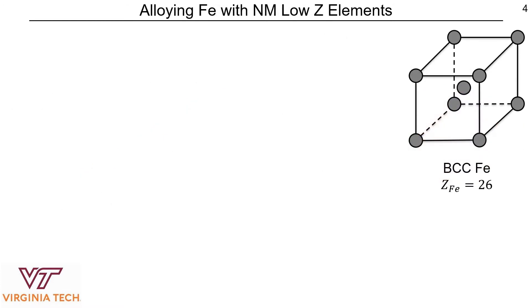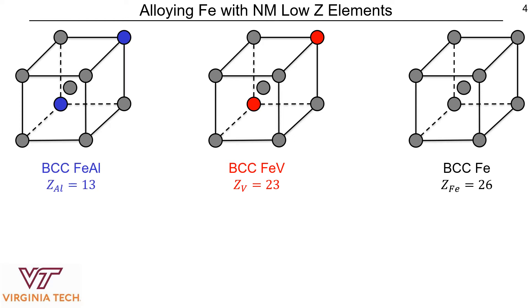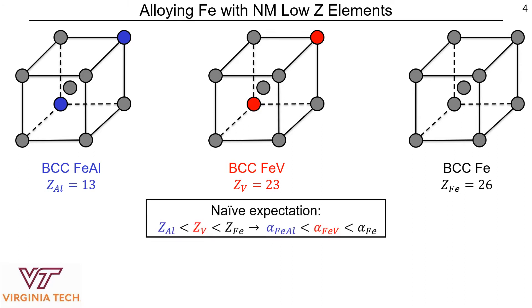In order to address this question, we started with pure iron, which has a Z number of 26, and then we created iron vanadium alloys. Vanadium has a slightly smaller Z number than iron at 23. We also created iron aluminum alloys in which aluminum has a much smaller Z number of 13. So if spin-orbit coupling is the dominant contributor in iron-based alloys, since the Z number of aluminum is much smaller than that of iron, we would expect the damping in iron aluminum alloys to be reduced greatly, and the damping in iron vanadium alloys to only be slightly reduced due to its slightly smaller Z number than that of pure iron.